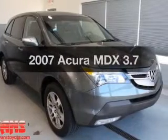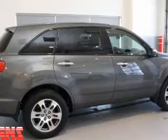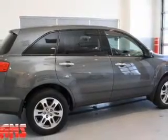Presenting the 2007 Acura MDX. Travel the roads in style and comfort in this great vehicle with a reliable six-cylinder engine.